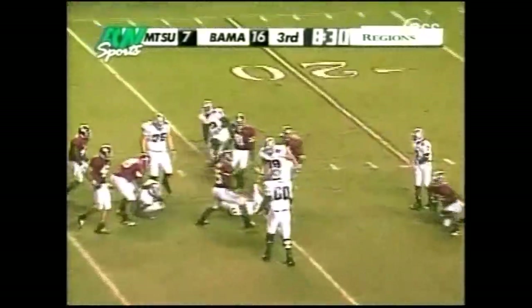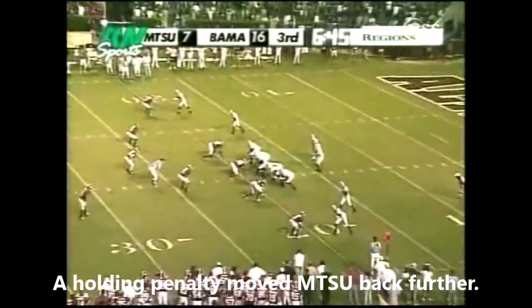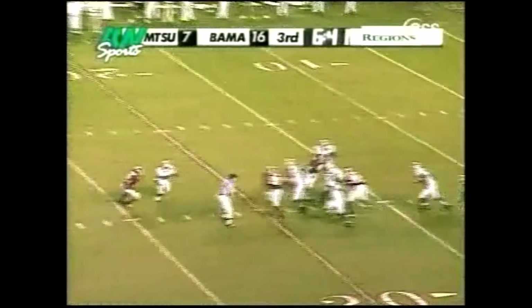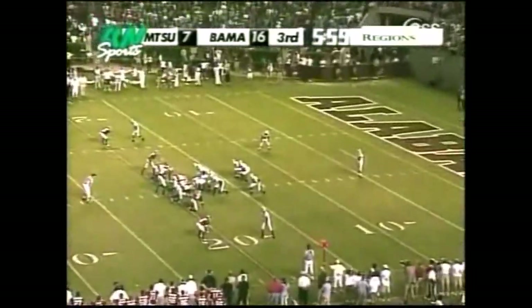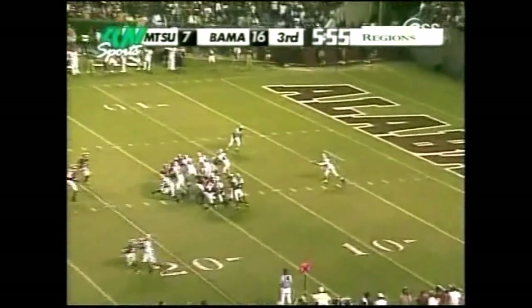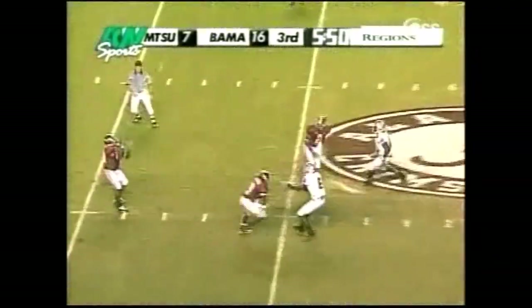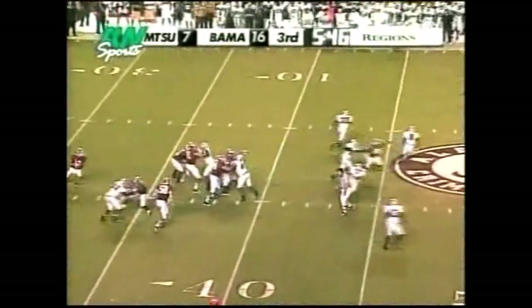8:35 to go here in the third quarter and it remains a nine-point game. Marks in trouble, goes down at the 25-yard line. Time for Marks running out of time — and sacked again. Keith Saunders. No pressure, high kick — pro throw will call for the fair catch. Good position here.